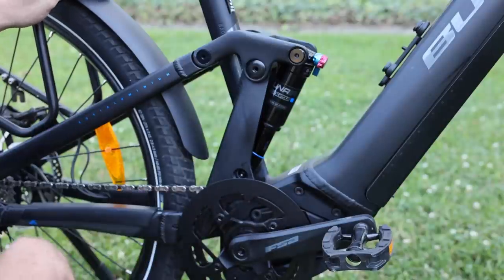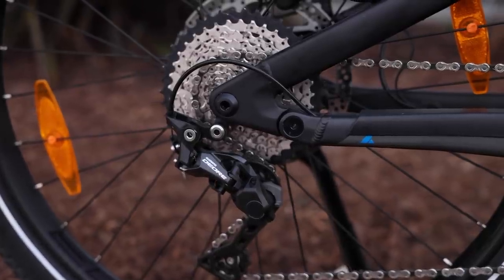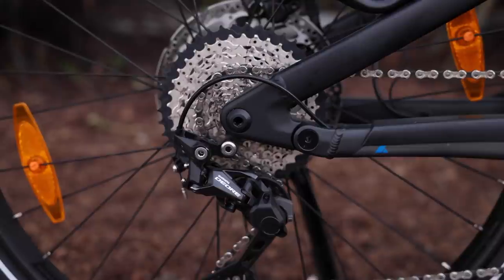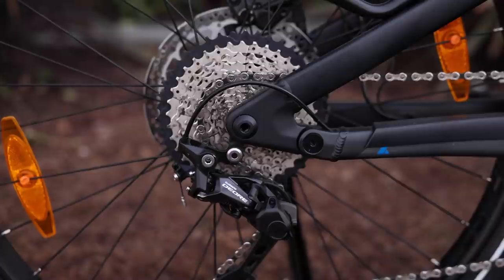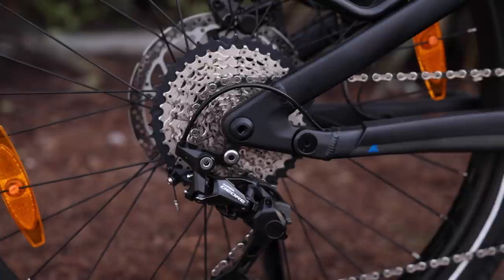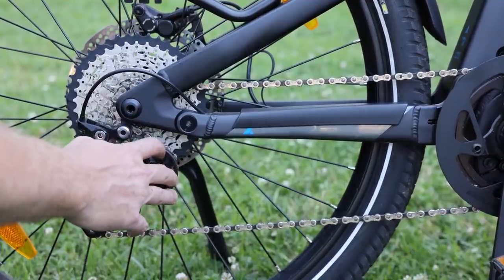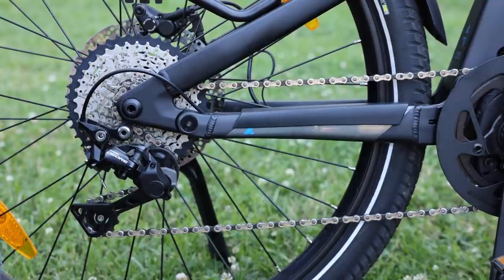For the drivetrain, we have the Shimano Deore 10-speed derailleur set up with a 10-speed cassette, 11 to 42, so a pretty good range of gears. It should give you plenty of range in the lower gears if you need to do some big climbs, especially with 85 Newton meters of torque from the motor. You do have a locking clutch on here, so it'll make the derailleur a little stiffer if you're riding in some really rough terrain.